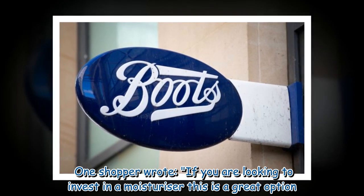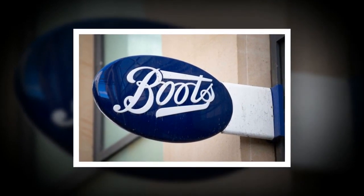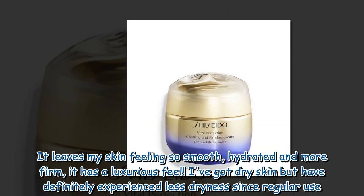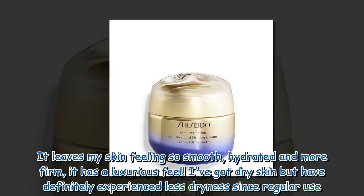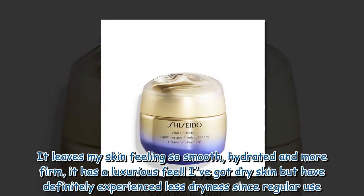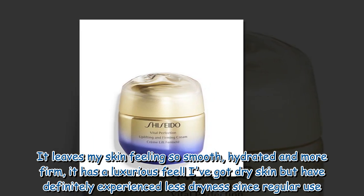One shopper wrote: "If you are looking to invest in a moisturizer this is a great option. It leaves my skin feeling so smooth, hydrated and more firm — it has a luxurious feel. I've got dry skin but have definitely experienced less dryness since regular use."